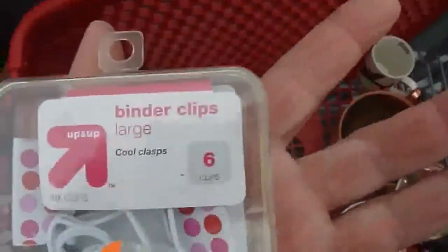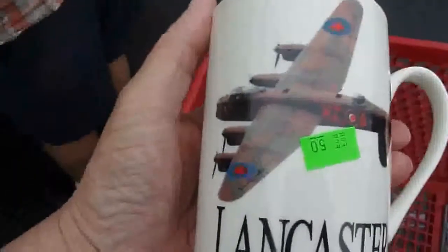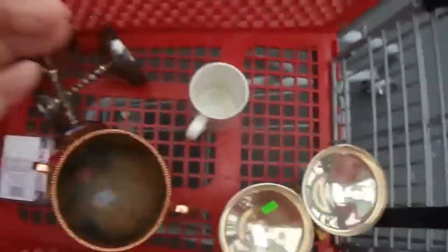Clips for me to use — they were only a dollar, six in there I guess. Copper, two dollars on that. And I like this Lancaster mud — you can see that there, I just thought that was cool. Okay, on to the next stop.